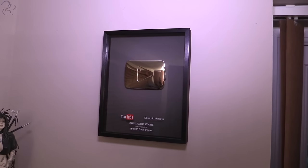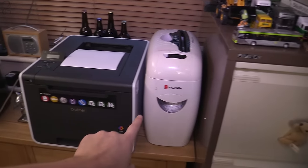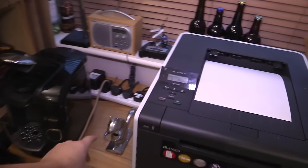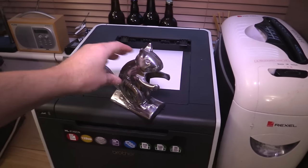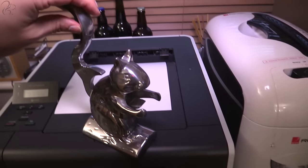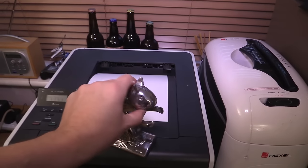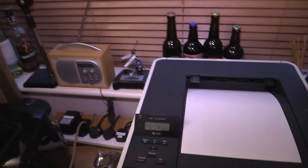Up here we've got my 100k YouTube plaque — I think I've shown you this before. I think the next stop for that is a million, so that could be a while. Over here we've got the shredder, the printer, and this thing here which was also sent to me — it's a nutcracker. You put the nut between the squirrel's mouth and boom, it cracks the nut open. It genuinely works.